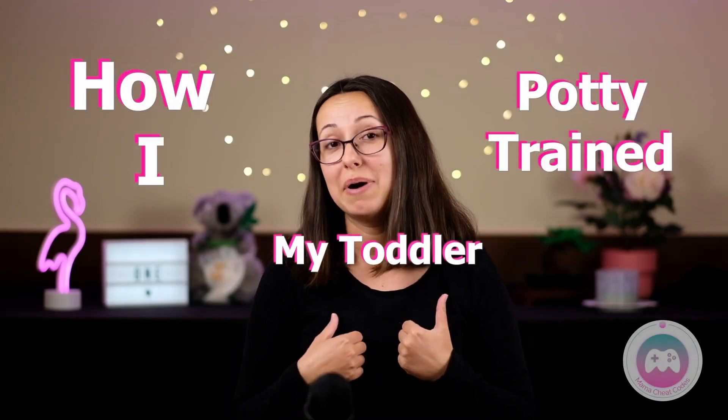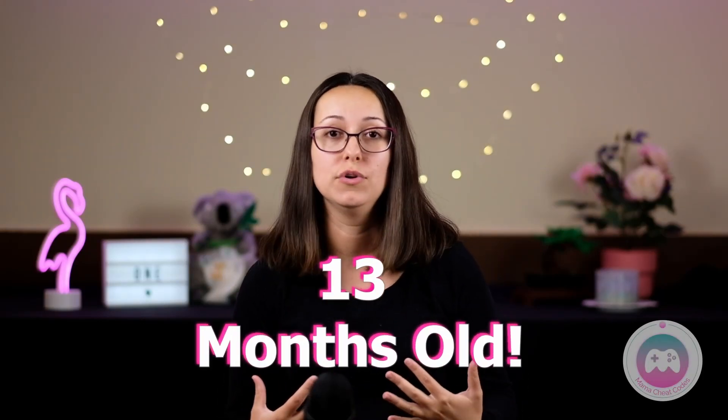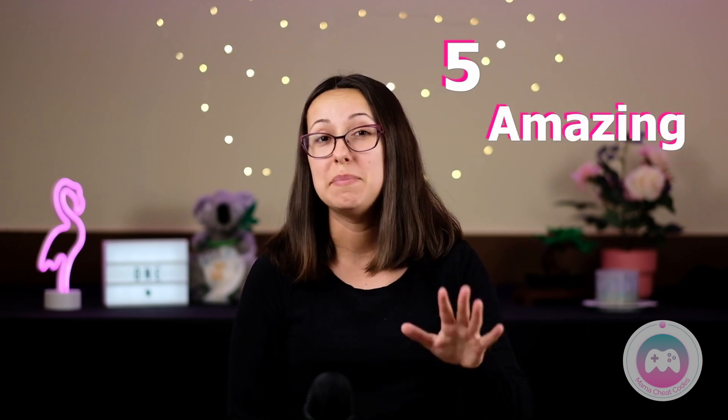Today I'm sharing how I potty trained my toddler at just 13 months old. I'll share with you five amazing steps to make it happen with your child.